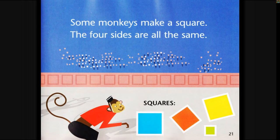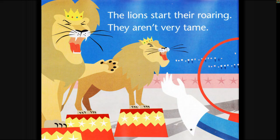Some monkeys make a square. The four sides are all the same. The lions start their roaring. They aren't very tame.